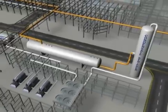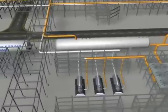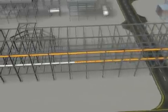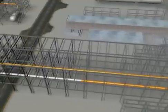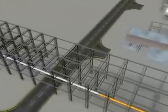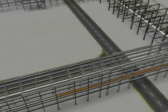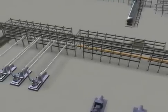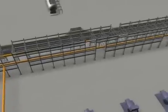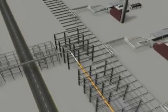Hydrocarbon liquids will be collected in the condensate feed separators and fed to the NGL stabilizer, where methane, hydrogen sulfide and most of the ethane will be removed. The stabilized 70 million barrels per calendar day of NGL will be routed via a 16-inch by 3.5-kilometer pipeline to the Shed Gum Yanbu NGL pipeline.